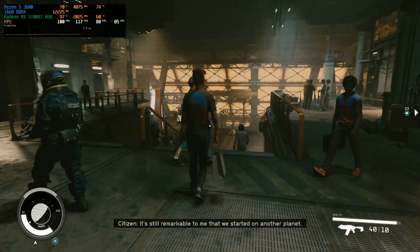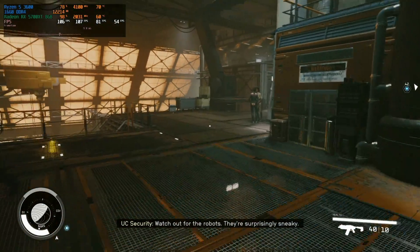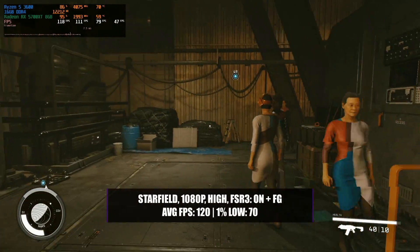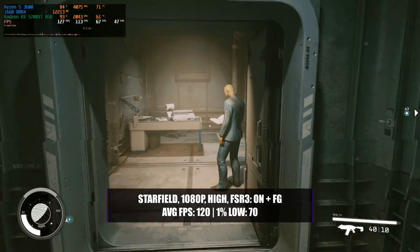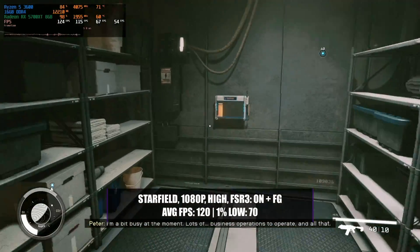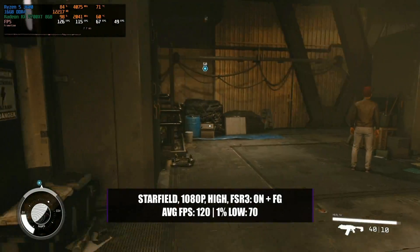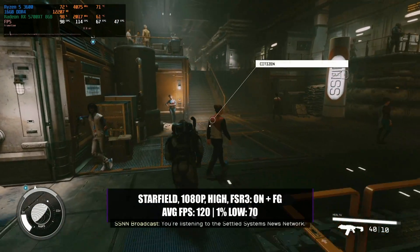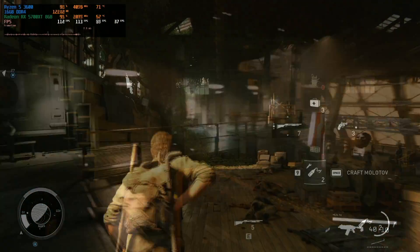Starfield has got better over time since its release with a lot of updates, and there is no difference on this system. Running the game in 1080p with a high preset, enabling FSR 3 at 100% render resolution — so it's not really upscaling at all — and enabling frame generation, you will get 120 frames per second with a 1% low of 70. The game runs absolutely great, and even if you were to disable FSR 3 frame generation you would still get a decent average of 60 FPS, so it's not actually needed.